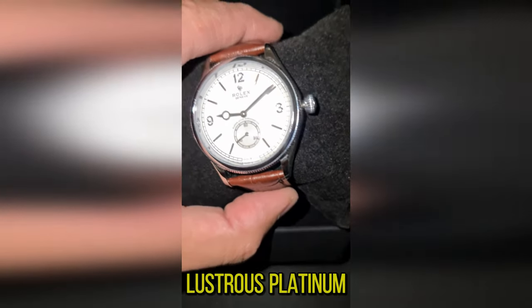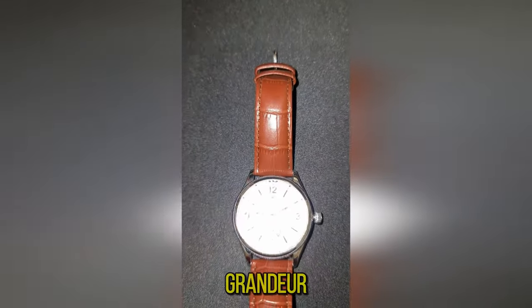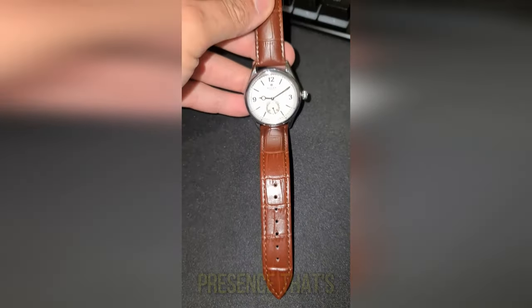Encased in lustrous platinum, this replica is a homage to the original's grandeur, measuring a perfect 39.95 millimeters for a presence that's felt, not just seen.